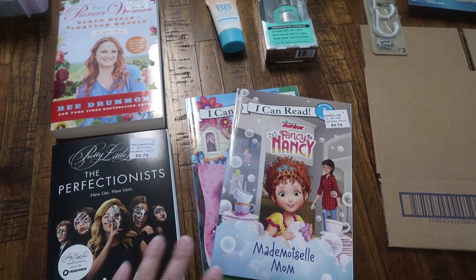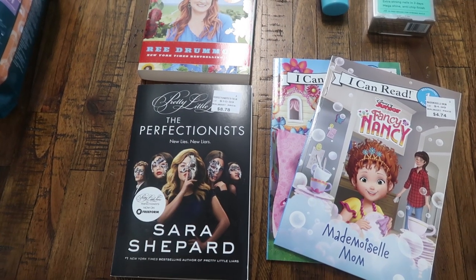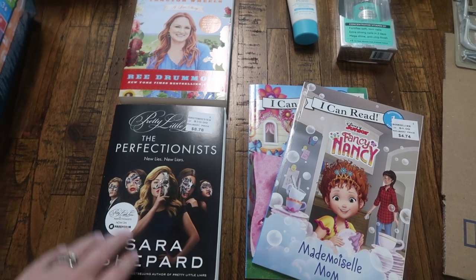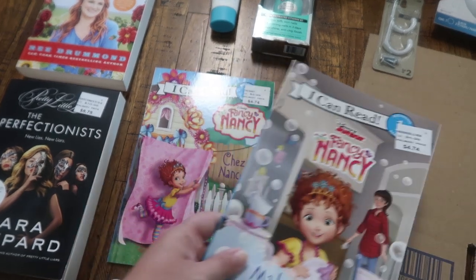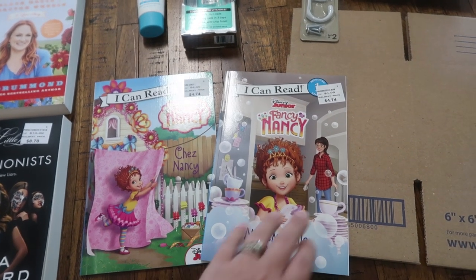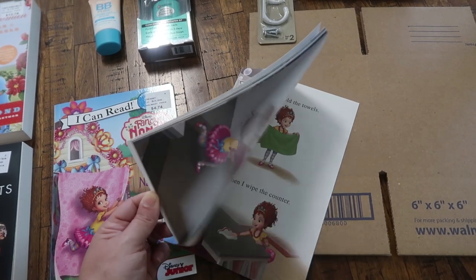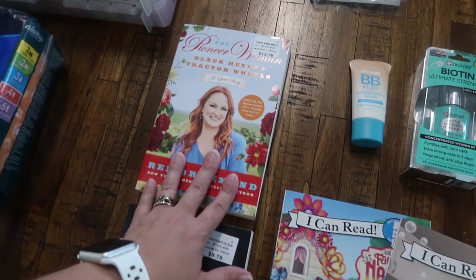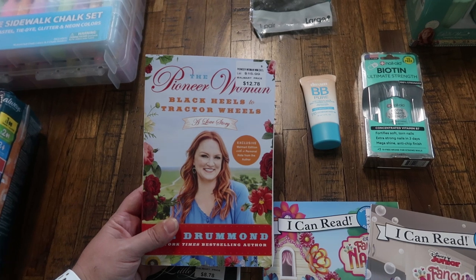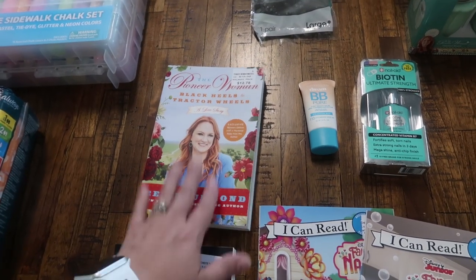These are the books I picked up for my three girls. For my almost 15-year-old Paige, I got The Perfectionist — the Pretty Little Liars spinoff. I might read it after she does since I still love teen books as a guilty pleasure. For my twins who are entering first grade, I got them each a Fancy Nancy book — they might need a little help but should be able to semi-read them in the car. And I wasn't looking for a book for myself but I spotted The Pioneer Woman's book, and since I love her recipes and her dish line at Walmart, I went ahead and picked it up.